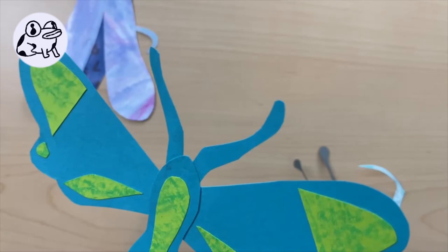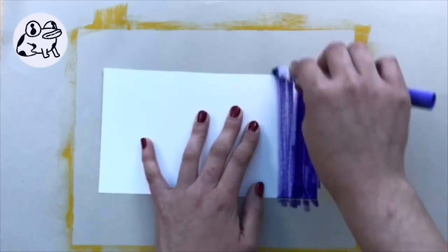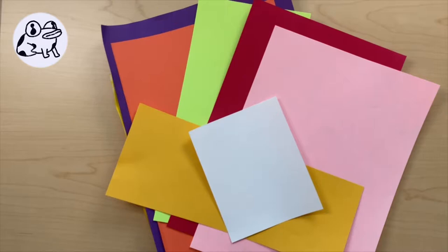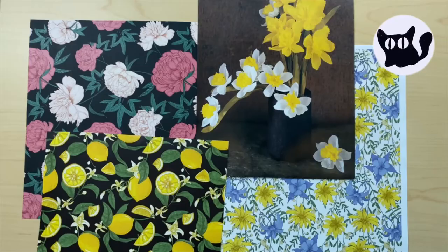For this project, we will be creating our own bugs using Matisse's technique. First, we are going to create some color for our bugs. Grab a piece of blank paper and start coloring with whatever tools you have available. This is a great way to use up some art projects that might not have gone the way you had hoped. You can use colored paper if you have it. Once you have a few pages of color, you can get started on your bugs.